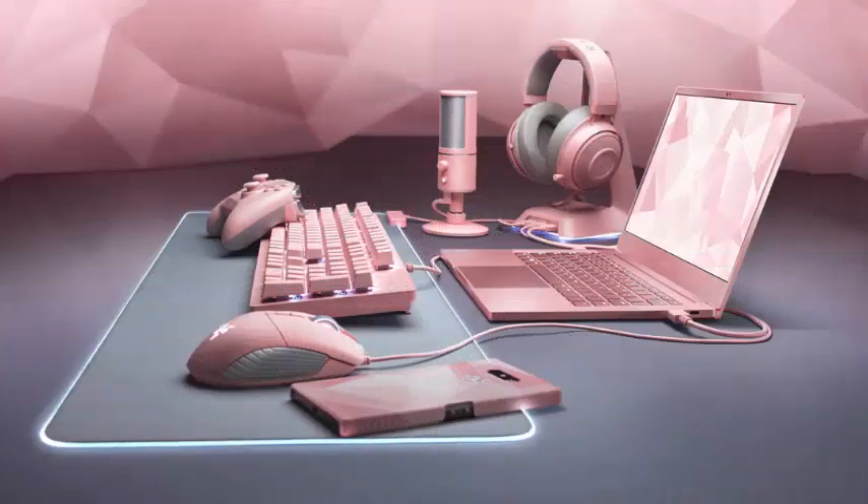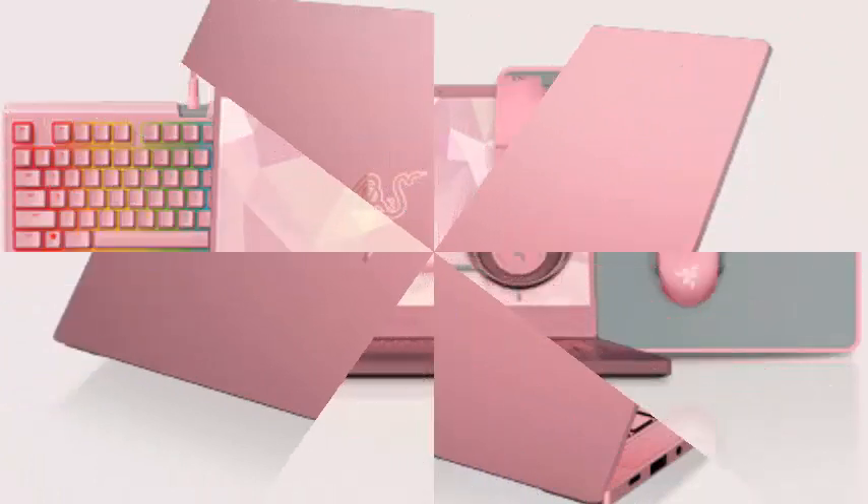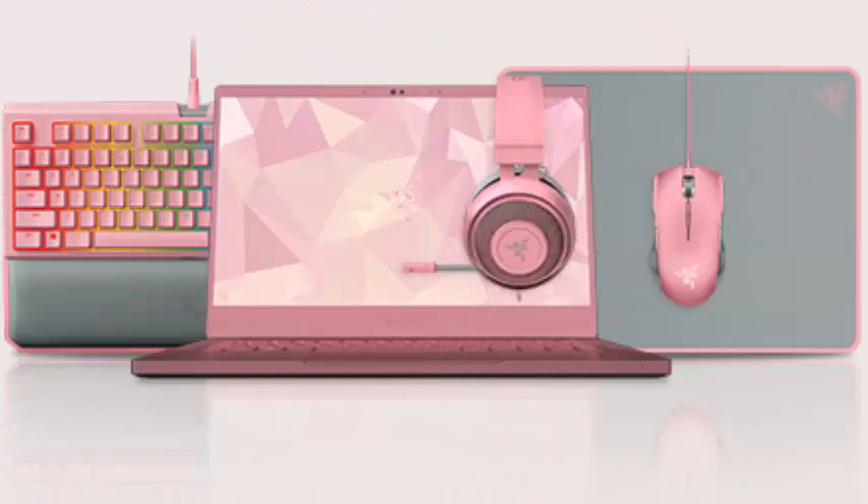Razer is making a limited-edition Razer Blade Stealth Quartz laptop, which turns out to be pink. It's on sale just in time for Valentine's Day, and in the words of Razer CEO Min Liang Tan, will steal hearts everywhere.